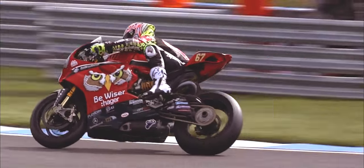Shakey Byrne! That is the fastest ever lap set by a British Superbike specification unit.